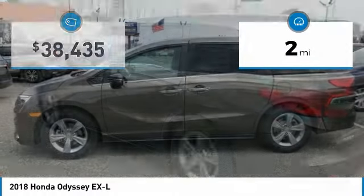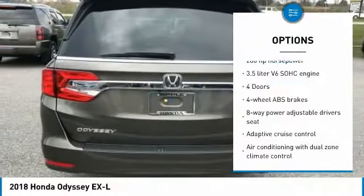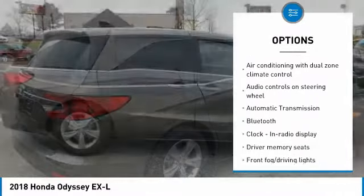This vehicle has less than 100 miles. Here are some of this vehicle's great options: traction control, Bluetooth, passenger airbag, automatic transmission, front wheel drive.